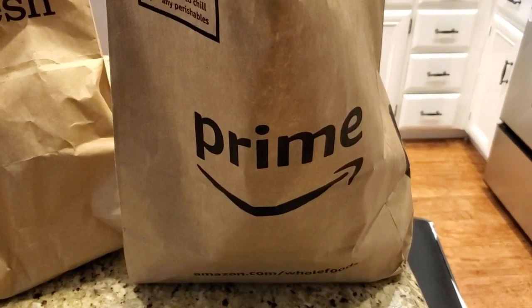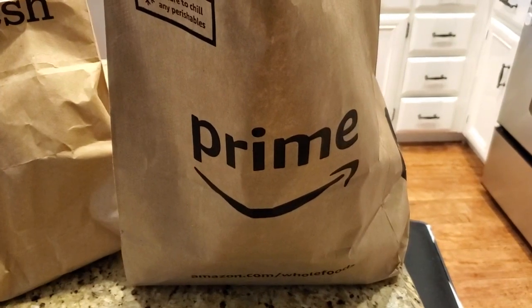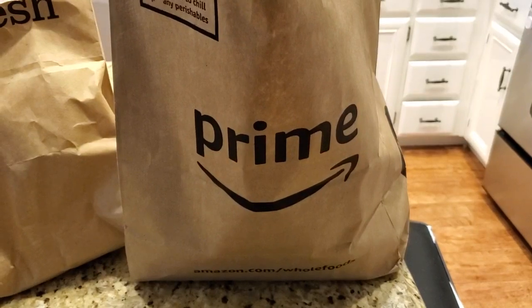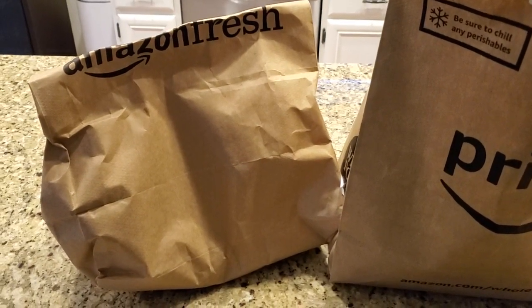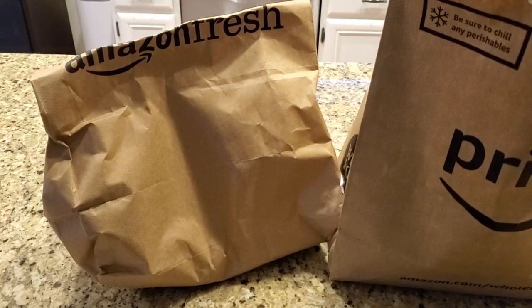Prime Now is kind of like Instacart, one of the earlier grocery delivery services. It's a bit faster because there's a shopper actually buying your items and then bringing them to you. Amazon Fresh, since it's being packed up in a warehouse, is usually same day but often you place the order the night before and it arrives on your doorstep the next morning.